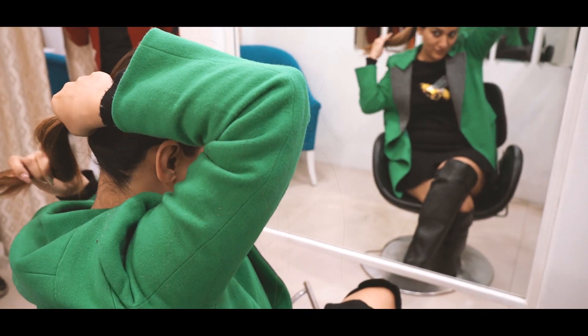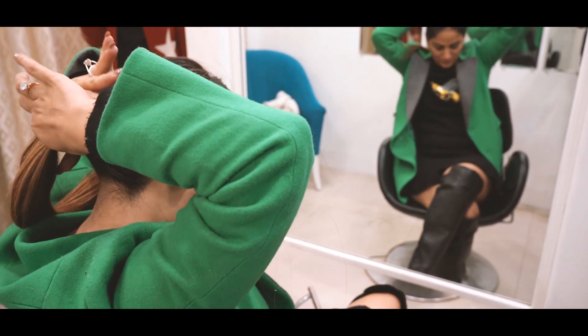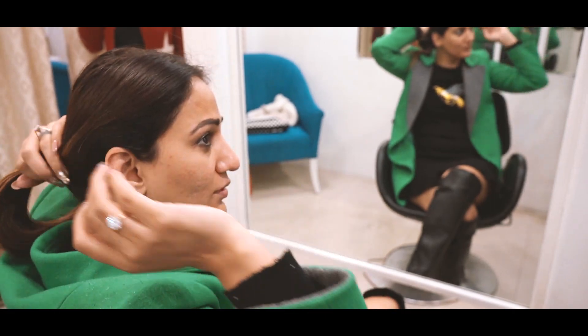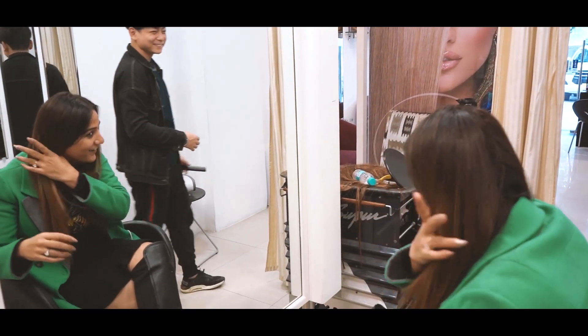I'm taking care of my hair in the meantime — getting a lot of oil massages, hair spas, regular home treatments — and then I'll be ready for my next hair extension.